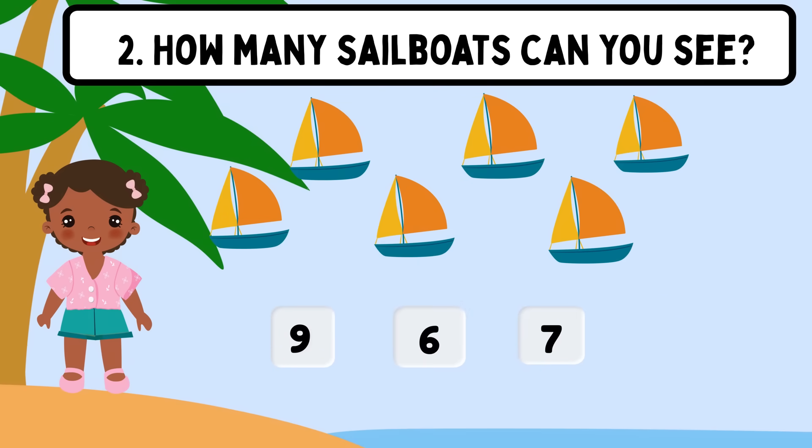Question 2. How many sailboats can you see? Shall we count? 1, 2, 3, 4, 5, 6. Excellent! The correct answer is 6.